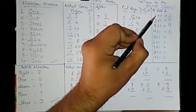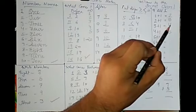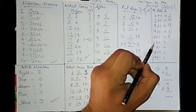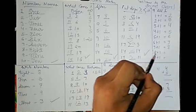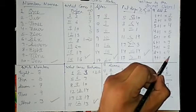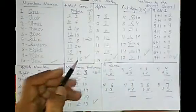Continuing the plus 1 pattern: 5 plus 1 is 6, 6 plus 1 is 7, 7 plus 1 is 8, 8 plus 1 is 9, 9 plus 1 is 10. It's also easy — every time you add 1, you just go to the next number.